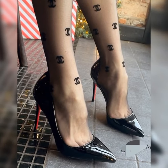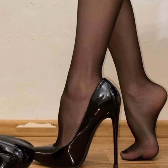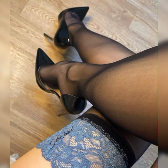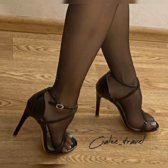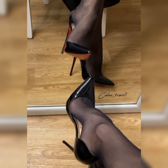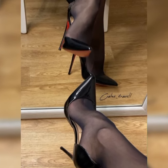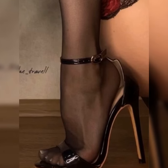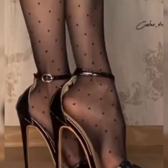Comfort is always a priority, and stiletto sandals have come a long way in that department. Many brands now offer cushion insoles and supportive features, ensuring you can strut your stuff without sacrificing comfort. So don't be afraid to rock those heels all day long.